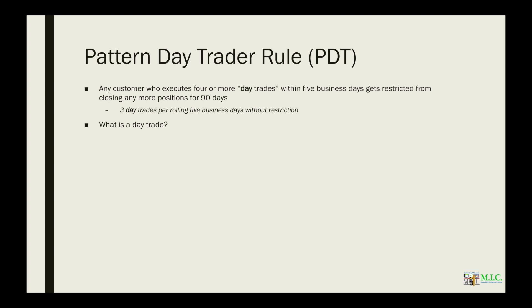So what is a day trade? A day trade is when you open a position and close a piece or all of the position within the same trading day — that means during any of the three trading sessions, whether that's pre-market, regular session, or after hours.